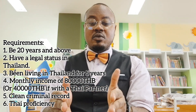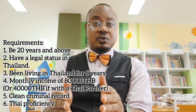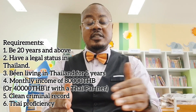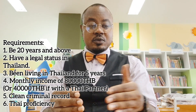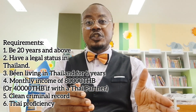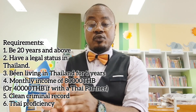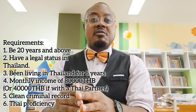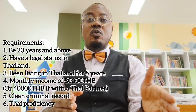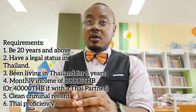The next thing you need is a clean criminal record — you should not have a criminal background to facilitate the process. You also need to be proficient in the Thai language. Your proficiency will be tested through a formal exam scored out of 100, and you are expected to score at least 50% to qualify as proficient in Thai language and culture.